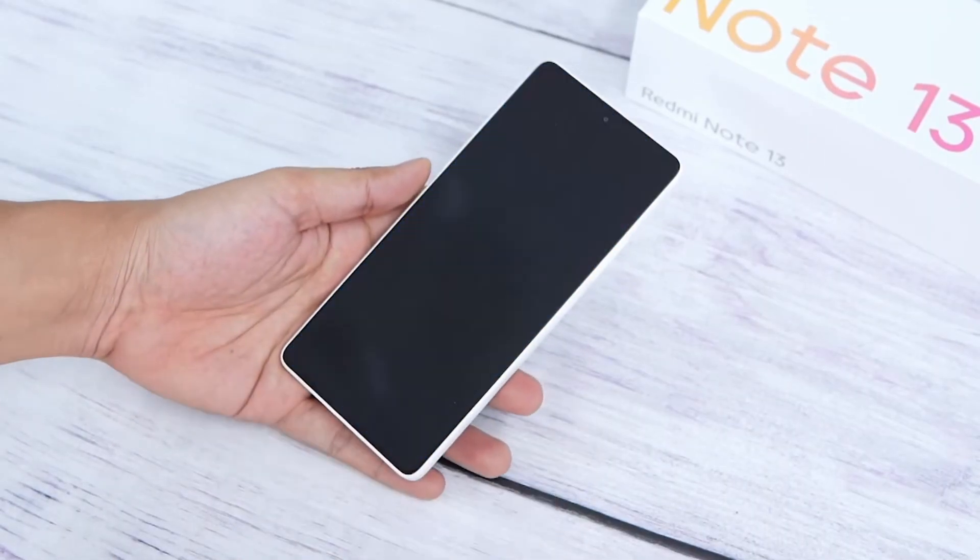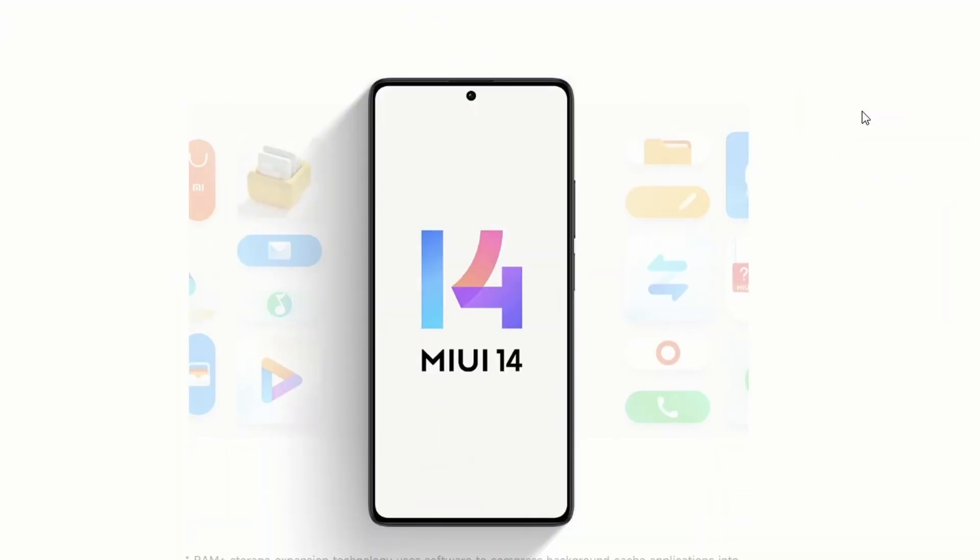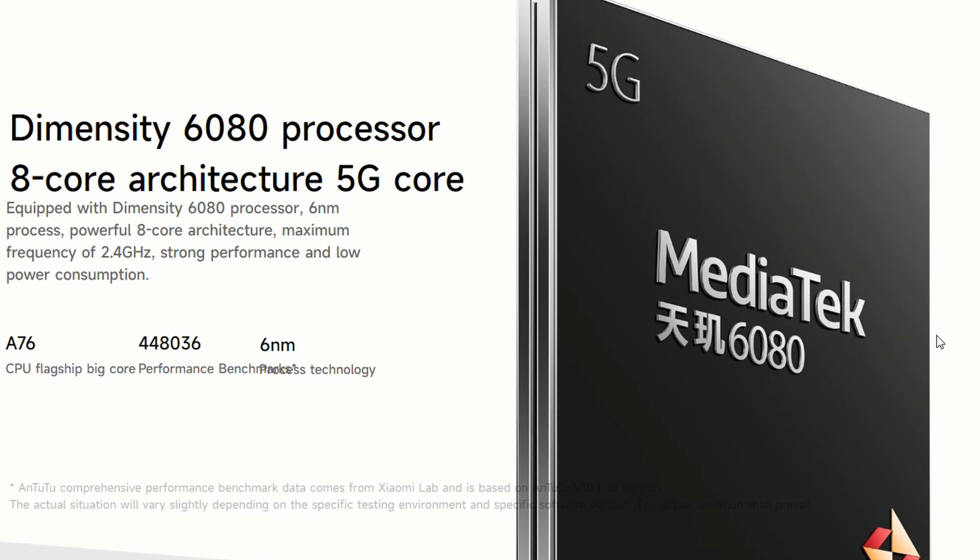Next, we will talk about the performance of this phone. In this phone, you have Android 13 operating system, which is based on MIUI 14. In this phone, you have a rebranded Mediatek Dimensity 6080, a 6nm-based chipset, which is rebranded from the Dimensity 810, launched in 2021.